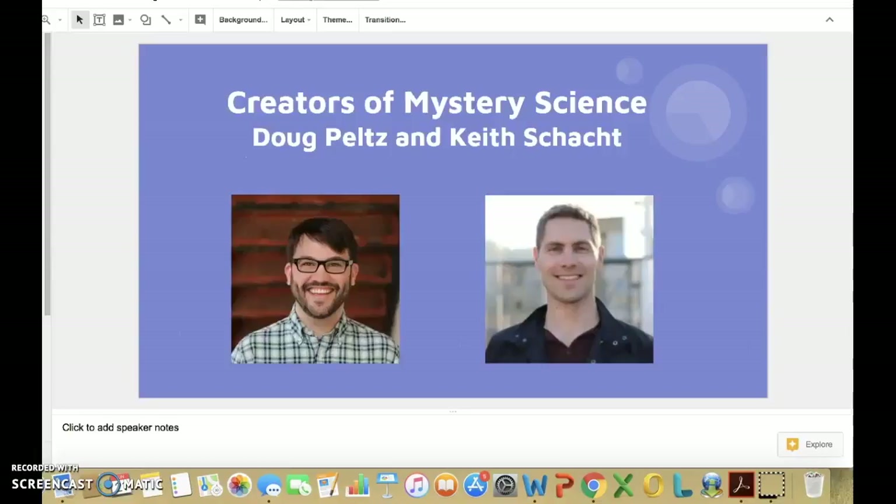Mystery Science was started by two long-time friends, Doug Peltz and Keith Schacht. Doug was a master classroom teacher, a science department head, and the creator of an original science curriculum that made science the most popular subject at his school. Keith Schacht, the CEO, started and sold three technology companies, was a product manager at Facebook, and a TED speaker.